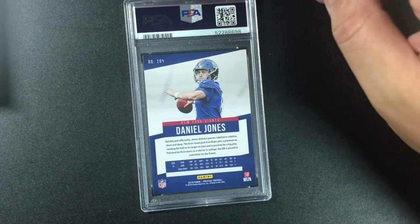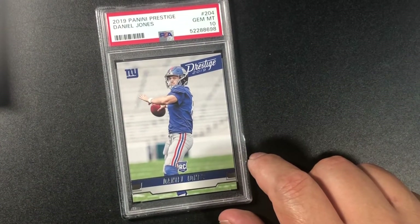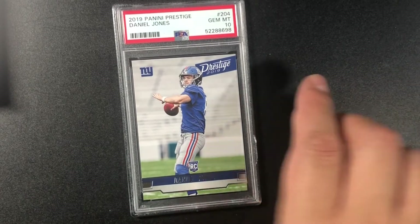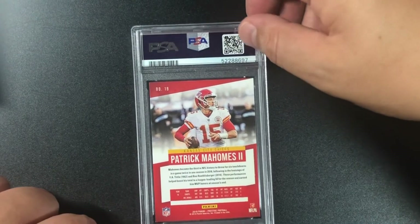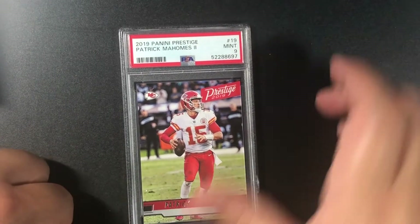Daniel Jones in Prestige Football — 10, rookie card! I thought that mark on top would affect the grade, but I'll take it — gem mint 10 Daniel Jones rookie card. Another base Patrick Mahomes non-rookie — 2019 Panini Prestige, mint nine. A lot of nines for Patrick this time around.